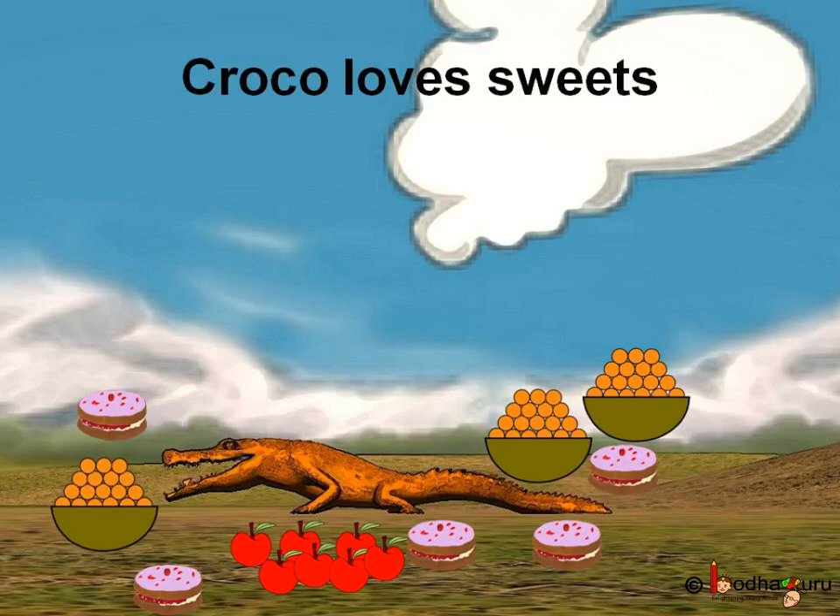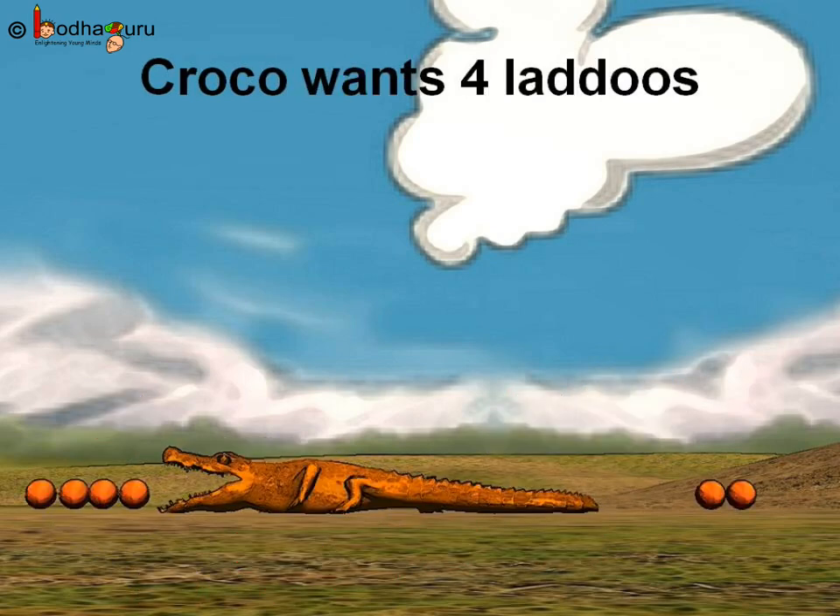Do you know what Kroko eats? Like you, he loves to eat sweets, especially ladoos and cakes. One day, Kroko was hungry. He saw his favorite sweet, orange ladoos.